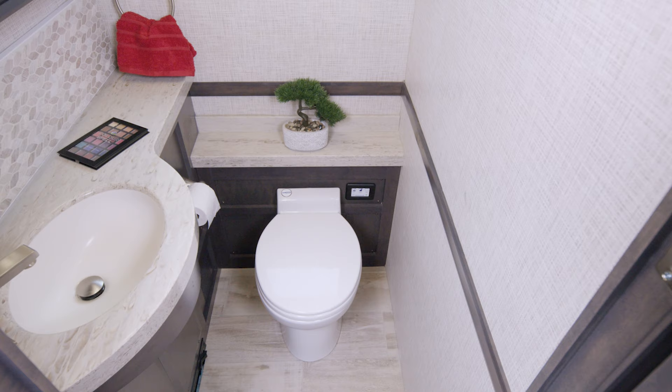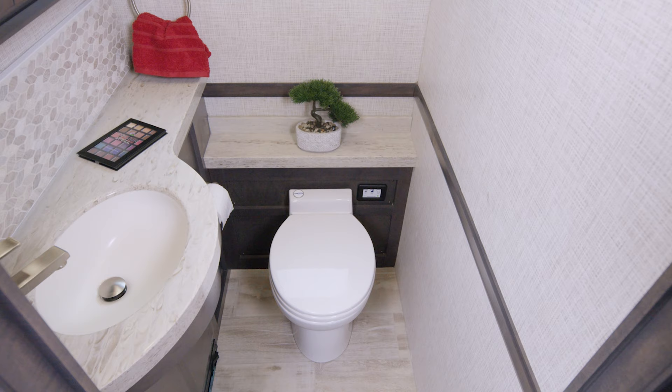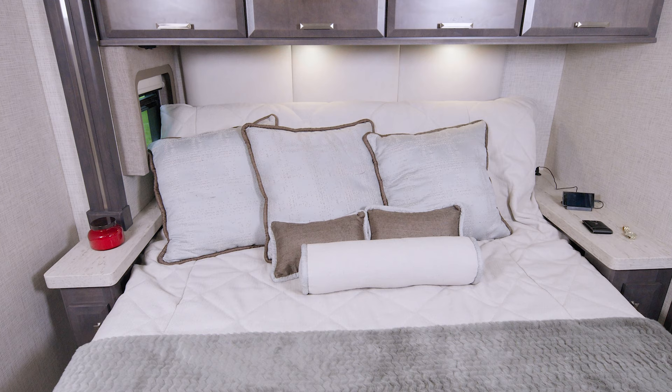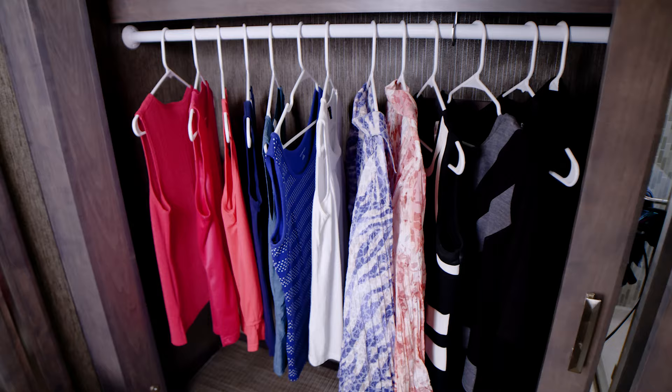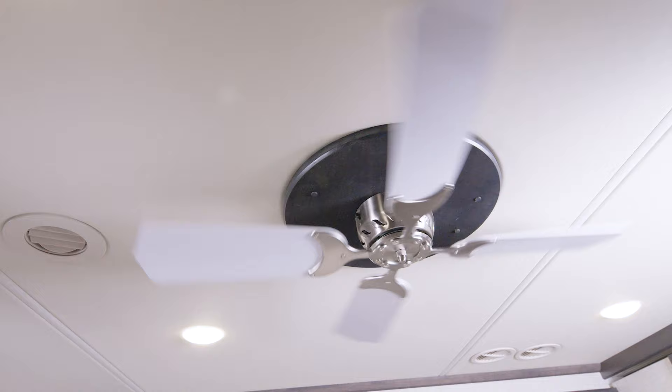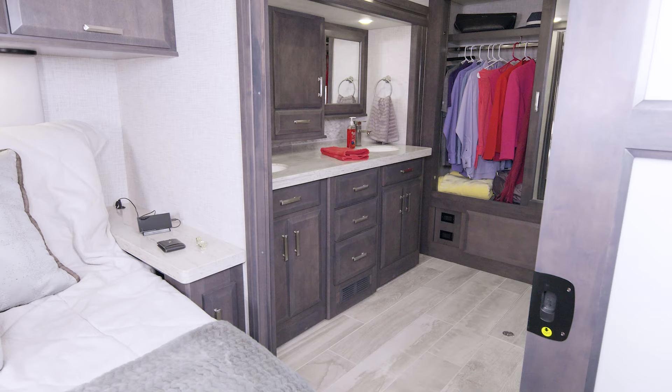The 45 MX is a bath-and-a-half floor plan. You have a macerator porcelain toilet and a nice amount of counter space surrounding your sink. Into the bedroom, where we find a tilt-to-view king bed — look at the depth of the nightstand on each side. There are charging ports in the back as well. You have a closet and dresser in here too, along with the washer and dryer. And every Tuscany has a ceiling fan.